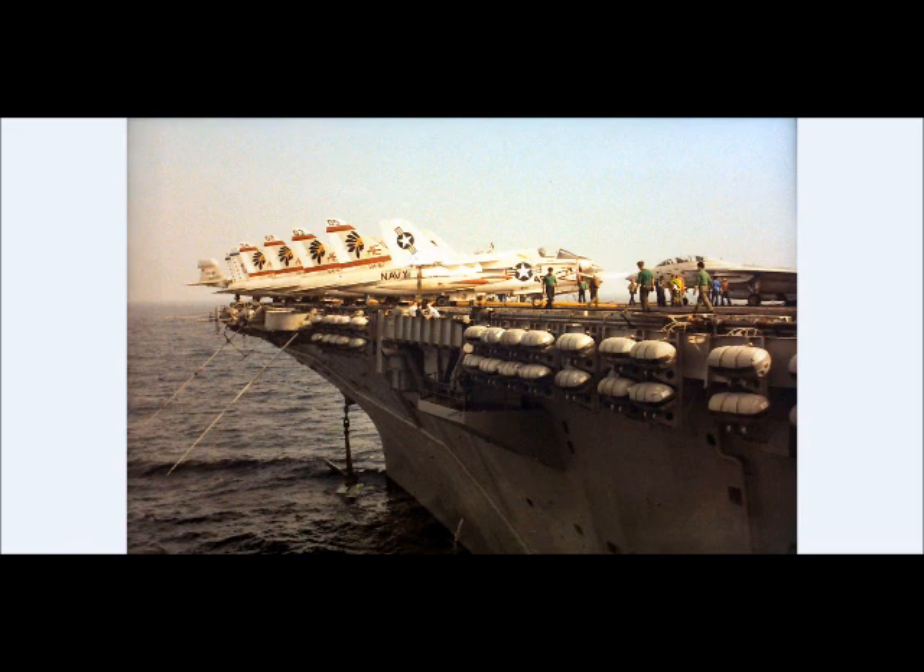These are Corsairs — A-7 Corsairs. There's the Tomcats over there. The green shirts are maintenance guys — whether they're flight deck crew, catapult guys, or guys that work on the aircraft. I was a green shirt for a while. Brown shirts are the guys with the tie-down chains. There's a purple shirt back there — those are fuels. And a yellow shirt over there is the aircraft director. Don't see any white shirts here — white shirts are troubleshooters and safety.